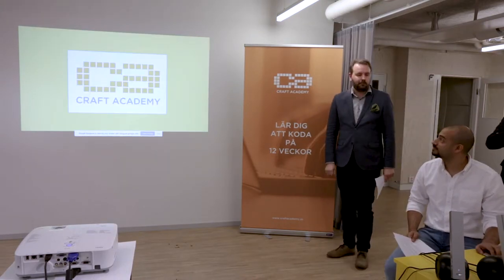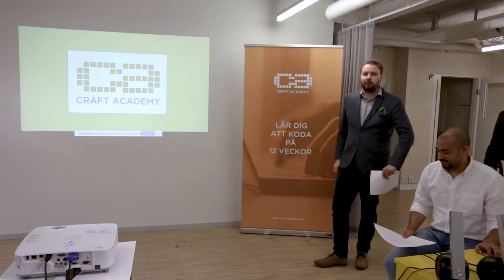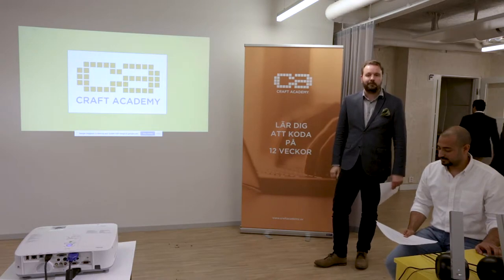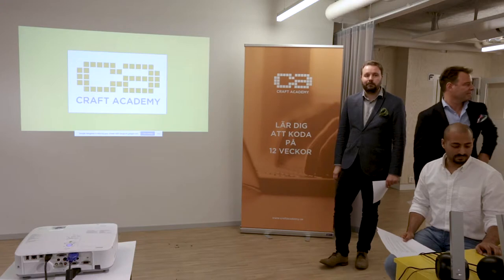Craft Academy is a coding bootcamp. The purpose of a bootcamp is to learn to code real projects in record time, as an alternative to learning how to code on your own or studying at a traditional university.